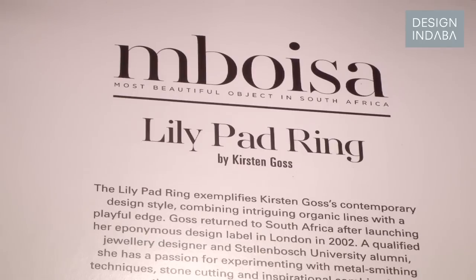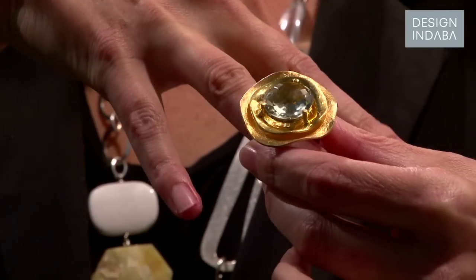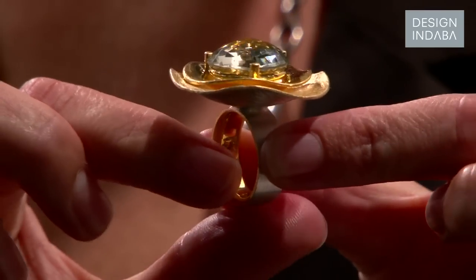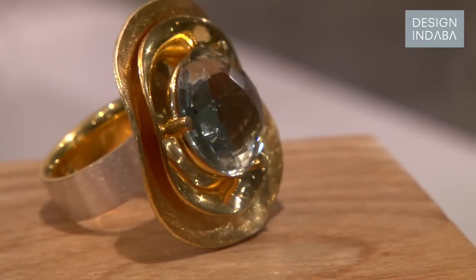It's called the lily pad ring because of the beautiful praesialite, or green amethyst. It's a Brazilian stone and it's set in gold and silver. And it's just really meant to represent the very organic kind of lines of natural water and just the whole kind of serenity of the South African surrounds.